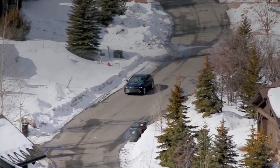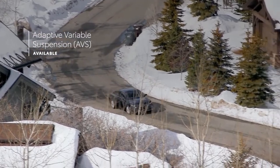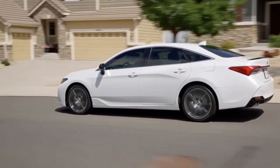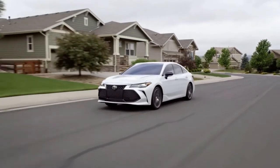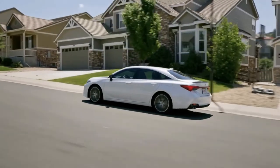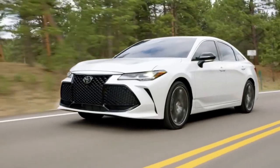With the gas-only Avalon, the EPA estimates mileage of up to 22 miles per gallon in the city and 32 miles per gallon on the highway. The Avalon hybrid achieves EPA estimated mileage of up to 43–44 miles per gallon. For more information about the Avalon's fuel economy, visit the EPA's website.